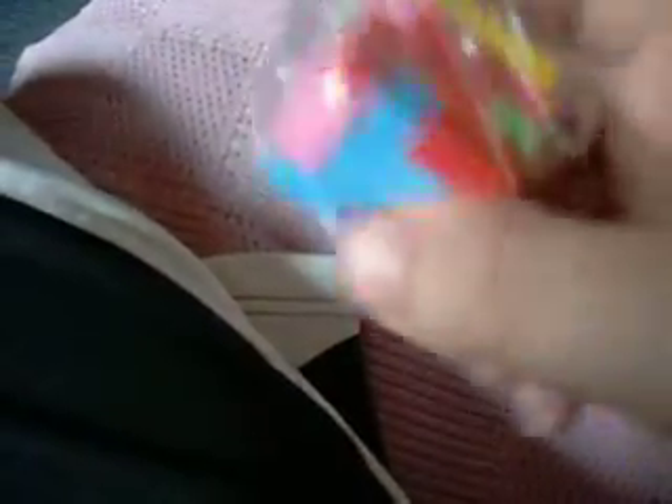I got this Japanese eraser that breaks into all these pieces. It's like a puzzle square — it's really cool.